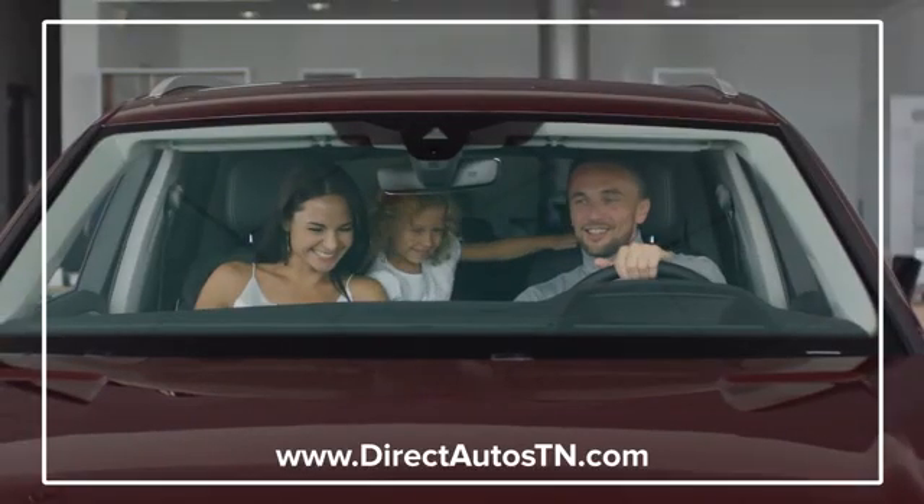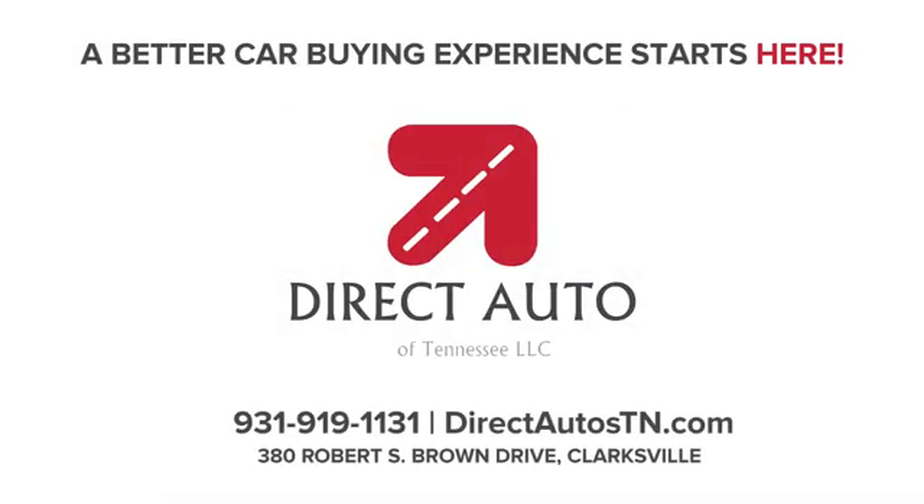Enjoy straight forward wholesale prices at Direct Auto of Tennessee. A better car buying experience starts here.